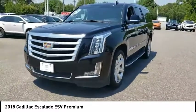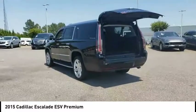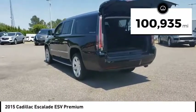Classy and powerful, it looks great for a night on the town, or it can haul everything needed for a weekend getaway. This vehicle has less than 105,000 miles.